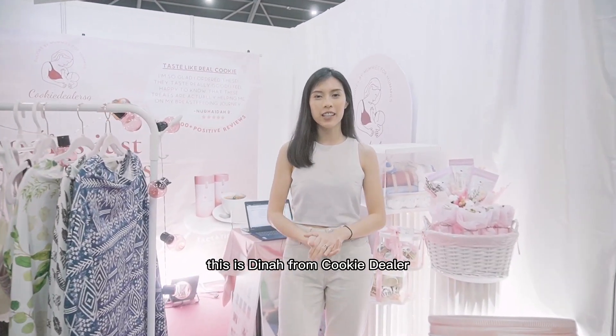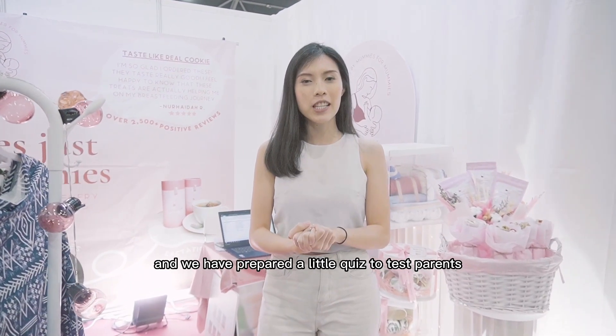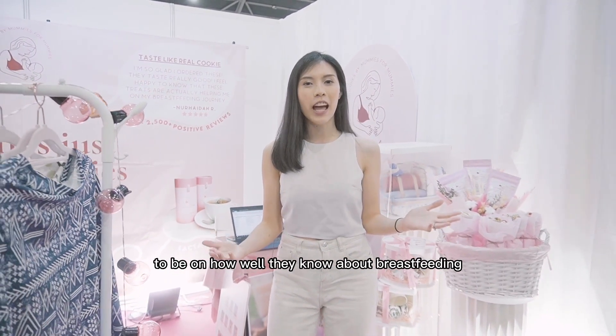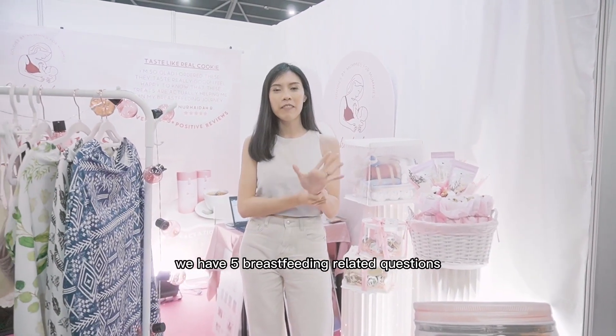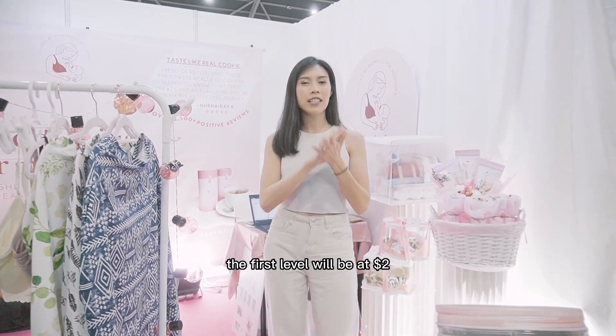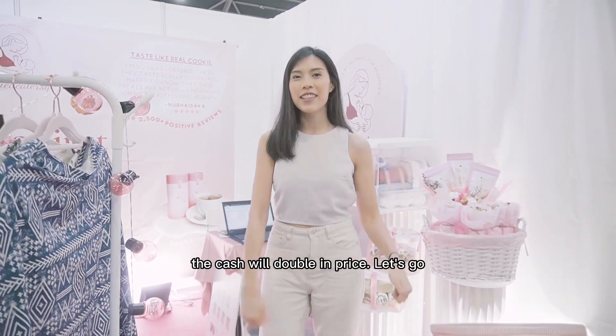Hi everyone, this is Dina from Cookie Diller. We are at the first baby fair of the year and we have prepared a little quiz to test parents-to-be on how well they know about breastfeeding. For the rules of the game, we have five breastfeeding related questions. The first level will be at $2, and as long as they move on to the next level, the cash will double in price. Let's go!